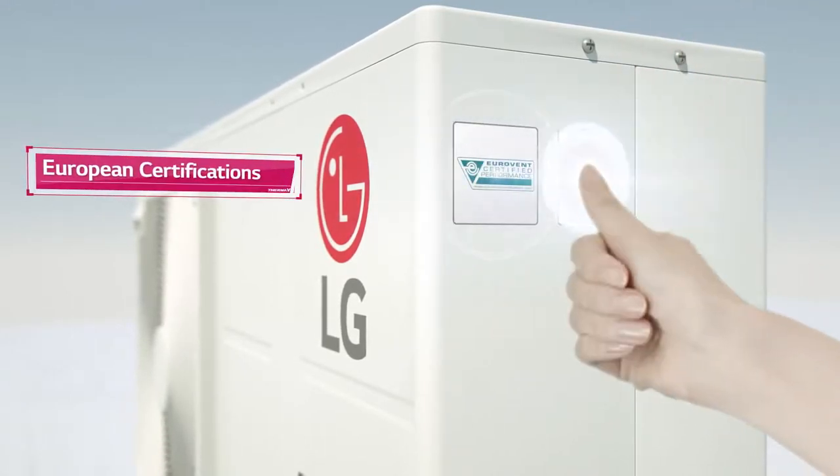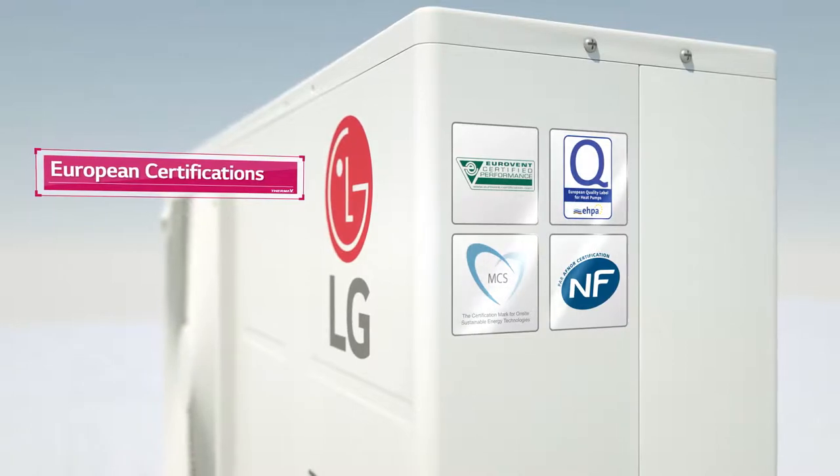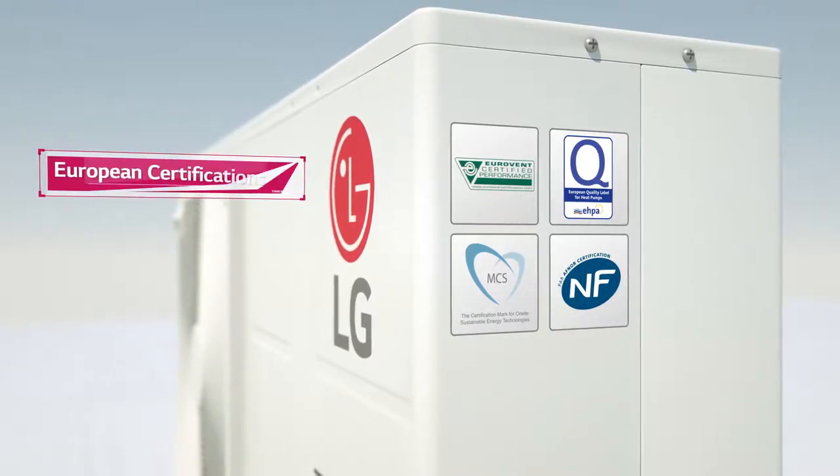LG THERMA-V is so good at being energy efficient, it has gained the A-double-plus ERP standard certificate. Based on these great technologies, LG THERMA-V has earned 4 essential certificates and great recognition for its quality.